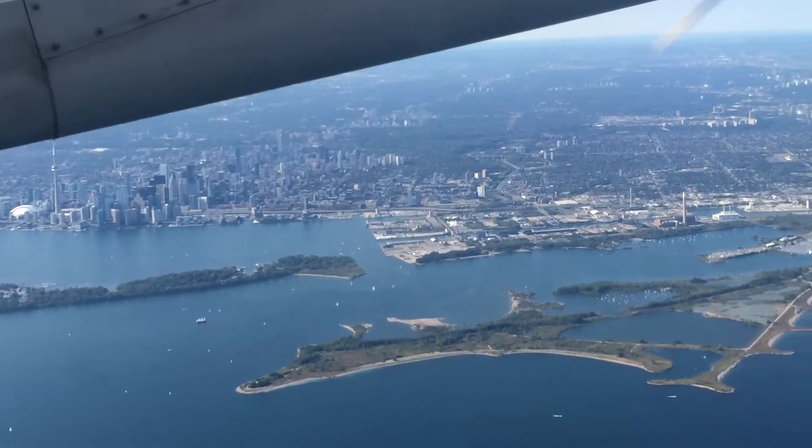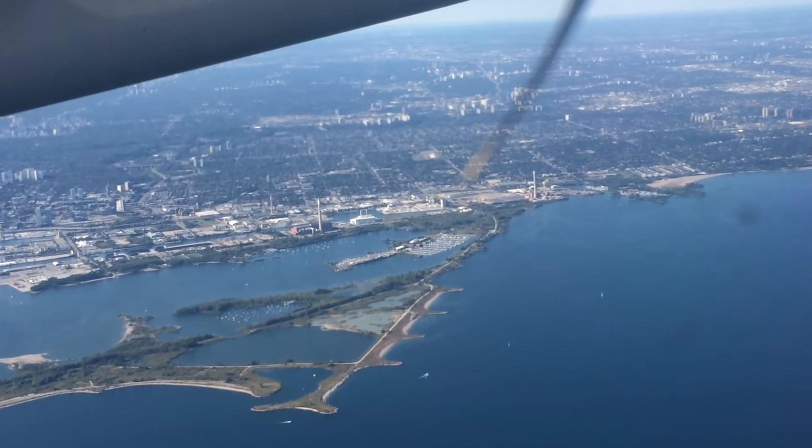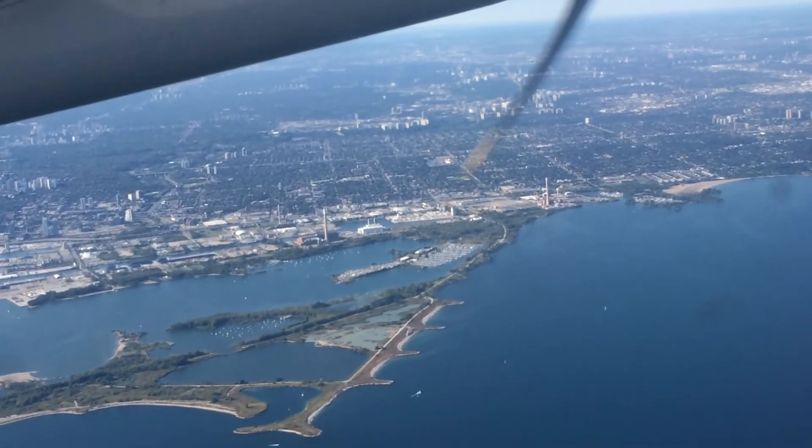I'm not exactly the first person to do this. I hadn't read any reports of people doing this in Canada, and I was unsure how our security would react versus TSA.